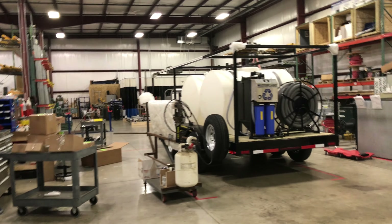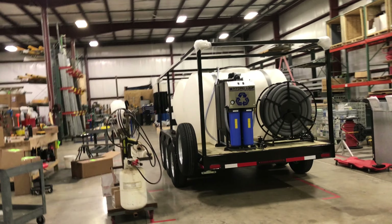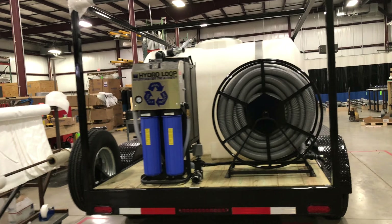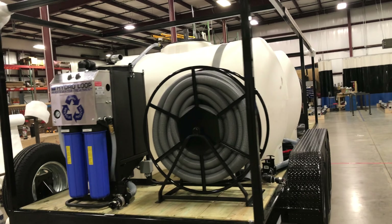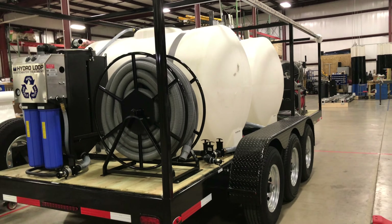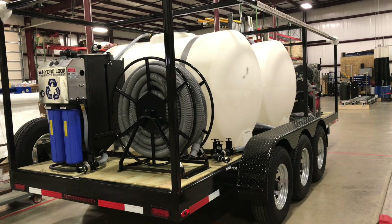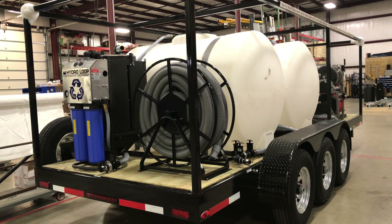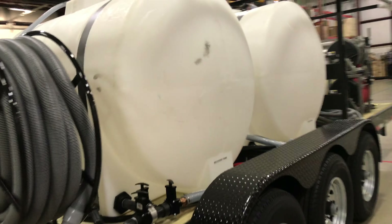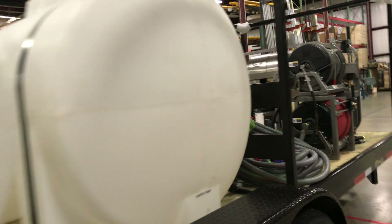This one's a 3,500 PSI at 8-gallon hot water vacuum recovery six-stage recycling system. Two 535-gallon tanks that can be combined together to make a 1,070-gallon tank. Triple axle trailer, 7,000 pounds each, 21,000-pound rated. Emitted high-pressure hose reel.